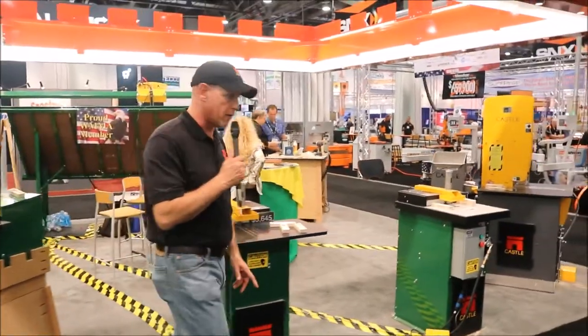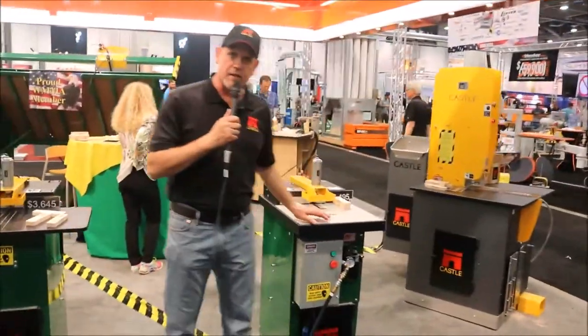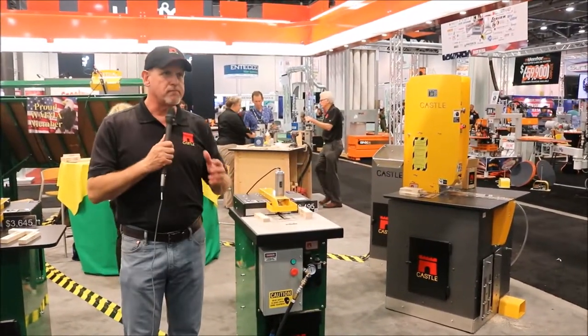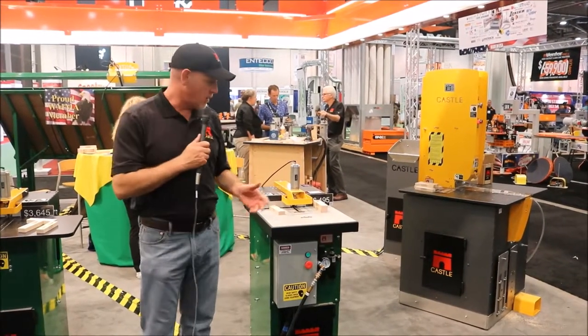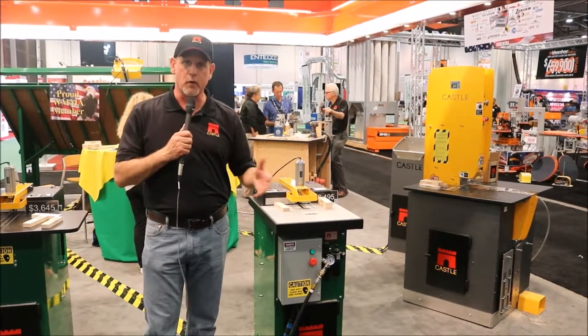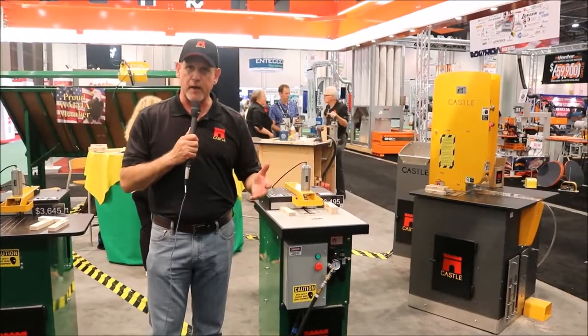As we move up the line further, the TSM-31 is a heavy-duty machine. It's a three-phase machine with a more robust duty cycle. If you're running two or three shifts, this is the machine that can keep up with that level of production.